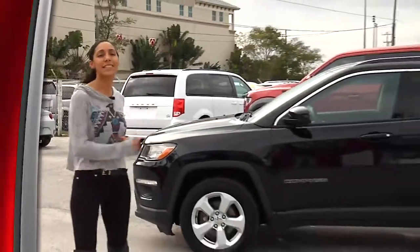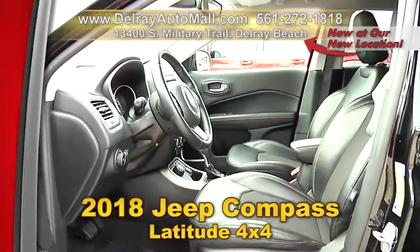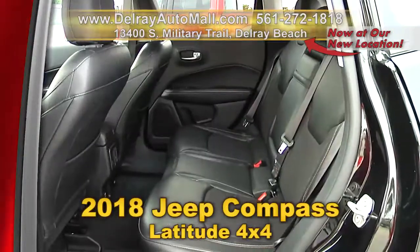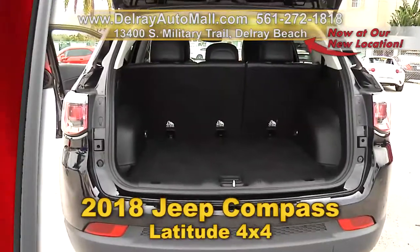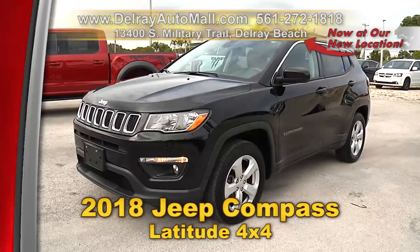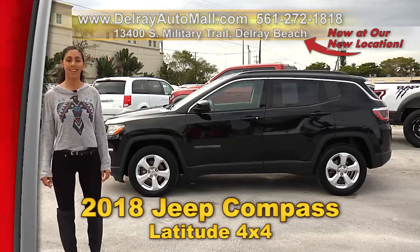Cars, trucks, vans, and SUVs — everybody loves these 2018 Jeep Compass Latitude 4x4s. They have a keyless go system, Bluetooth connection, rearview camera, leather interior, automatic climate control, a clean auto check history, and a balance of factory warranty. Give us a call at 561-272-1818 or check us out at DelrayAutoMall.com.